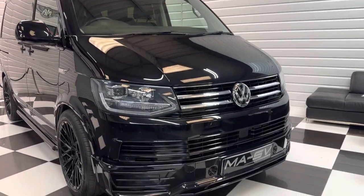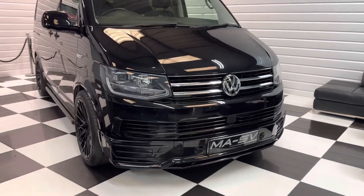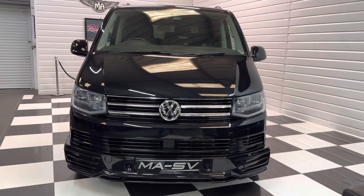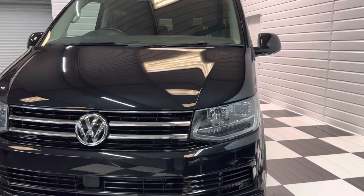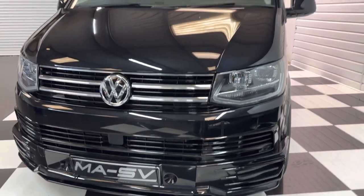We supplied this one to an existing customer of ours about three or four years ago. It's a really great spec — we built it to his spec with a full sportline kit and quite a lot of gloss black elements too. You can see it's got the upgraded projector headlights. I'll talk you through all the spec and the condition as we go around it.